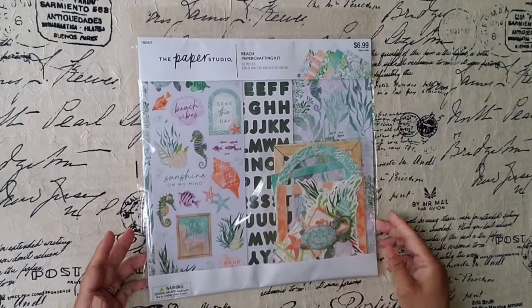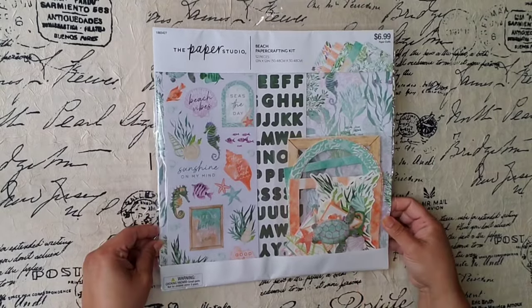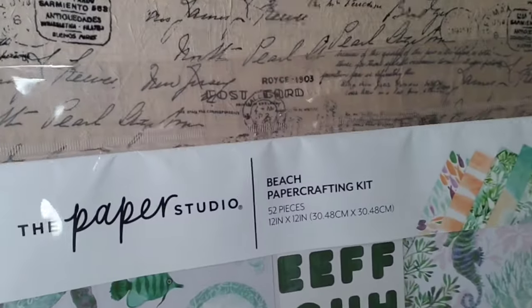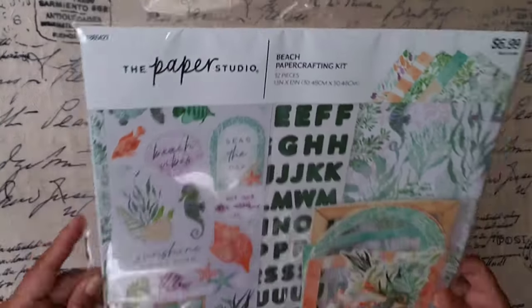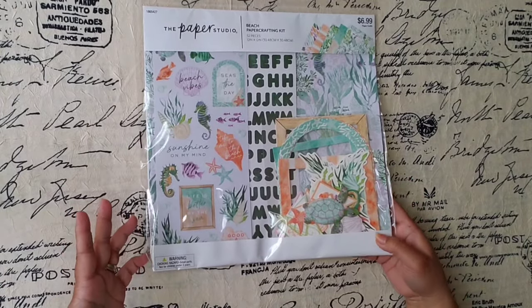The first thing I want to show you that I bought last week — it was Saturday — so the Paper Studio was 40% off. And this is Noodle Me. I don't know if you've seen it, but I haven't. It's like sea — this is the name right here. It's a new one. I love all the sea animals, and we're going to open it and go through it, shall we?